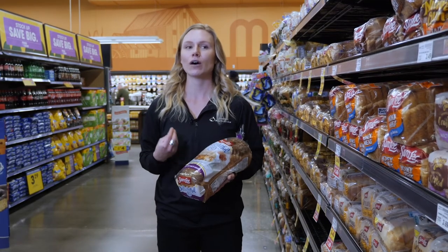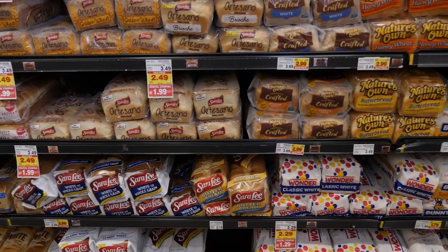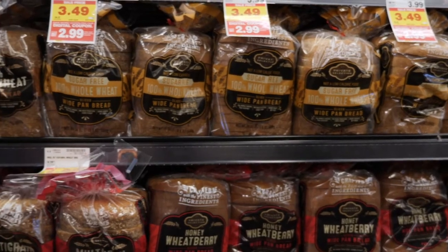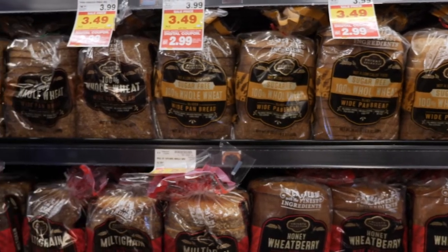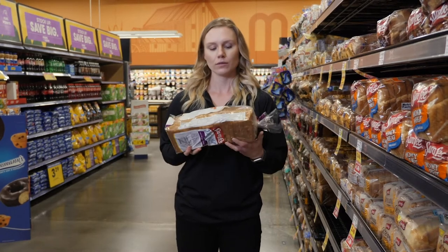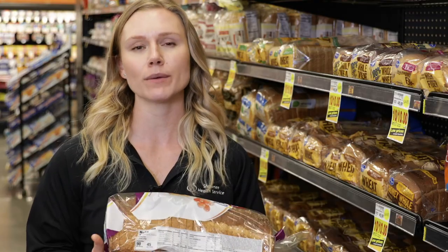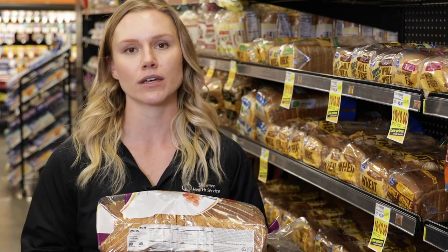We're here in the bread aisle. Now, what you want to look for when you're purchasing bread is making sure that your choices are going to be a whole grain or whole wheat version. No matter what the front of the package of bread says, always turn it over and look at the nutrition label. What you want to do is look for bread that contains a good amount of fiber — anywhere between three grams or higher is going to be good.